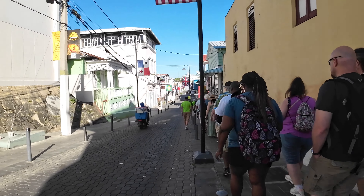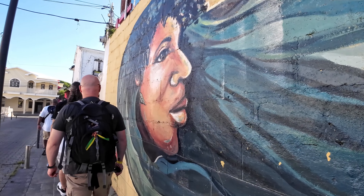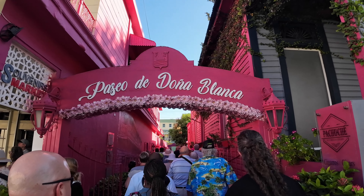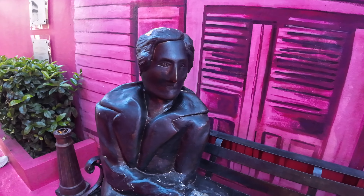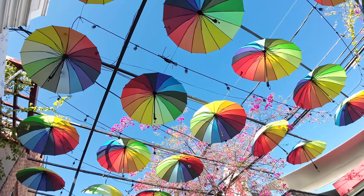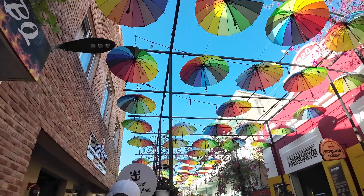We continued our walk through the city along narrow cobblestone streets lined with the most beautiful murals, stopping at a couple of touristy places of interest. We ended up at the intersection of San Felipe and Belén, where you'll find a cute little pedestrian-friendly street full of beautiful rainbow-colored umbrellas and lots of little mom-and-pop shops.